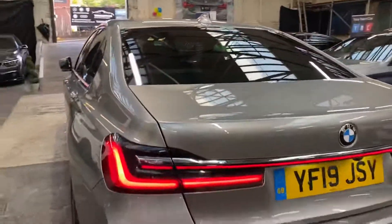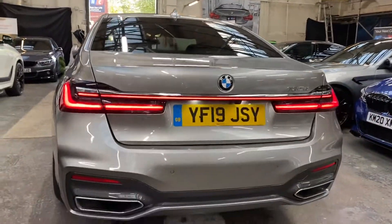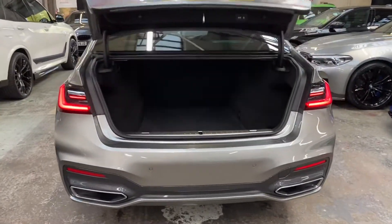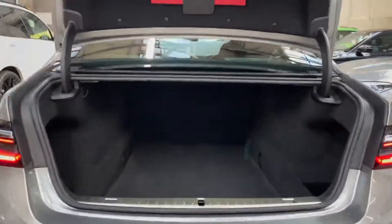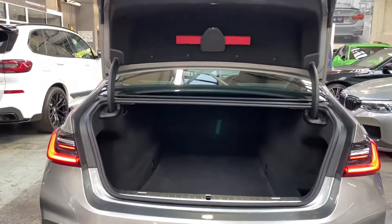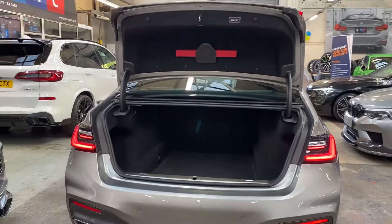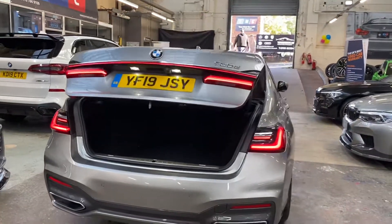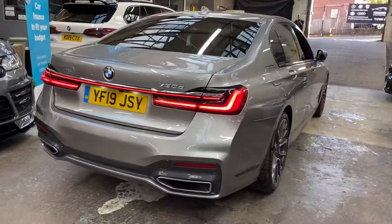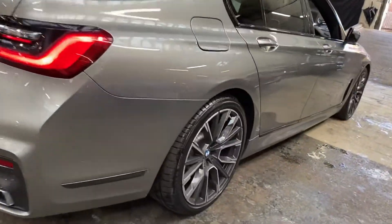There are individual headphone slots for the rear passengers, and you can of course also connect Bluetooth headphones to keep everybody happy. Front passengers can have the radio playing whilst rear passengers enjoy their own entertainment. There's also a huge boot space in the 7 Series, which is electric opening and closing.